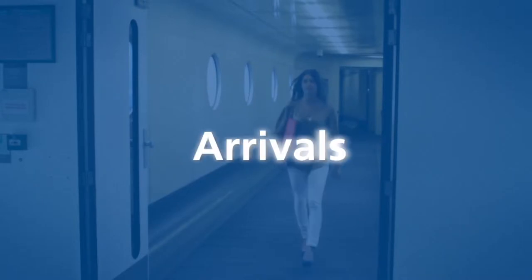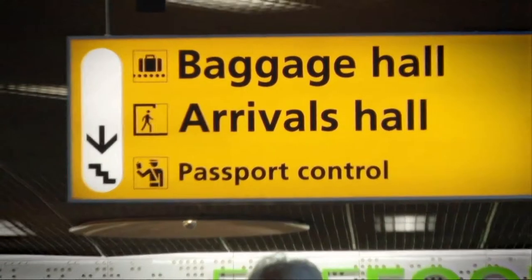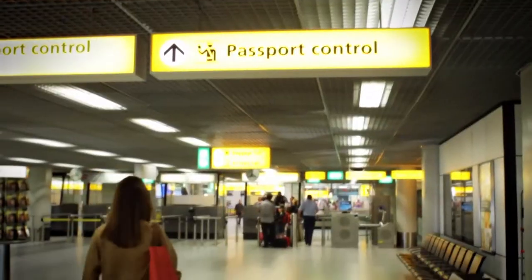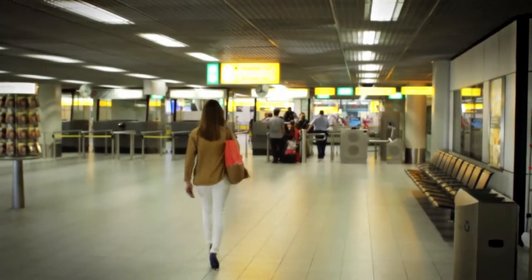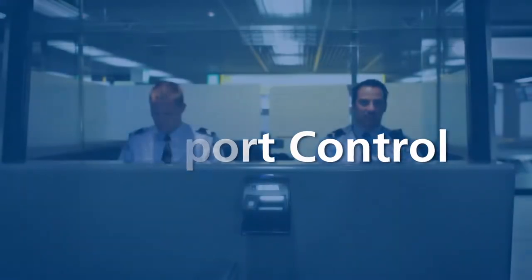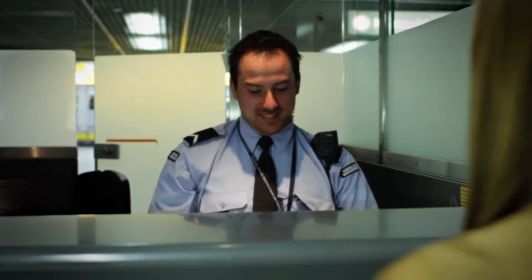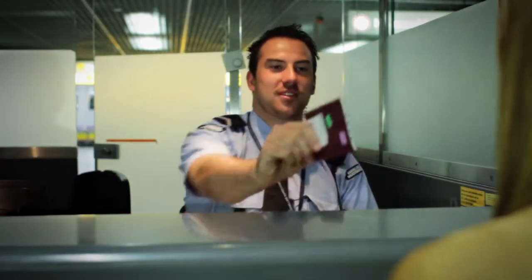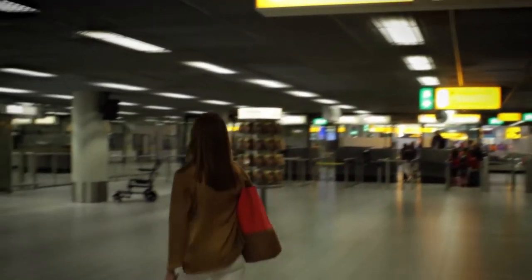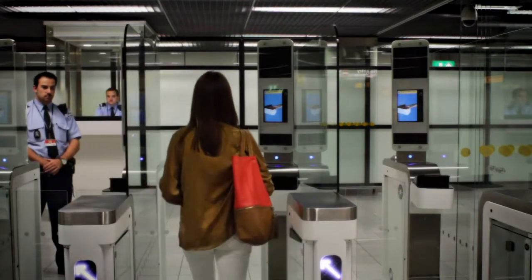On arrival, passengers with Amsterdam as their final destination should follow the signs for baggage hall and arrivals hall. You will first need to pass passport control before entering the baggage hall. Passport control has separate desks for passengers with an EU passport. Some areas at Schiphol offer the use of self-service passport control to passengers from the European Union who are at least 18 years old and have a chip in their passport.